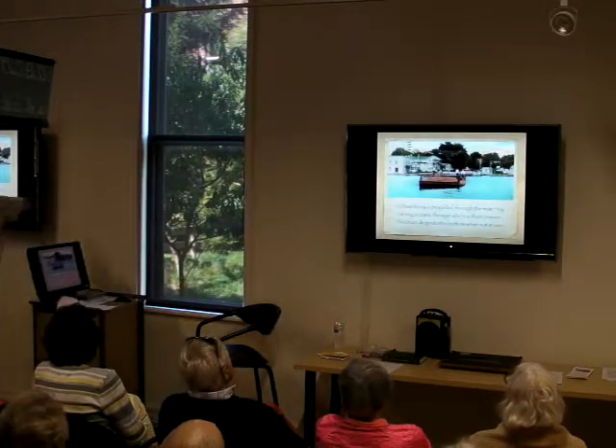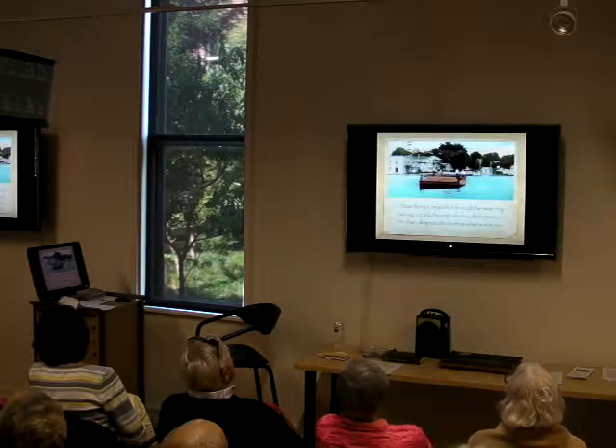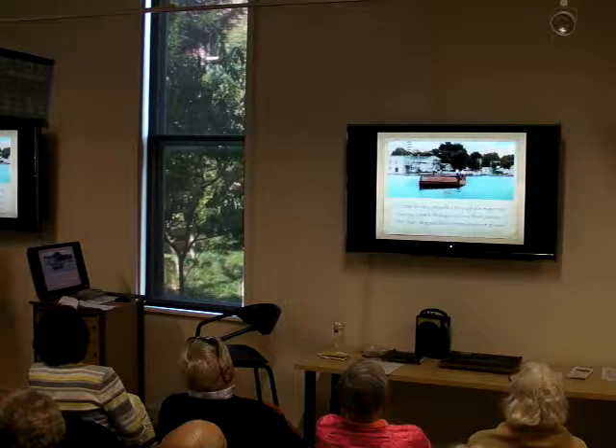Here's what we're talking about — this little platform that sticks out, and that's where the crank was. They would just turn it through cogs and it would pull the boat all the way across.